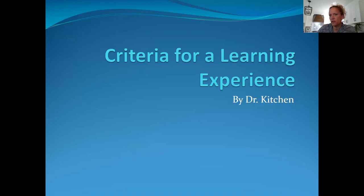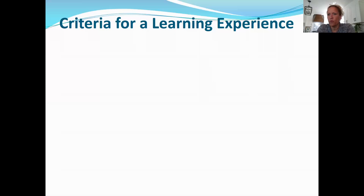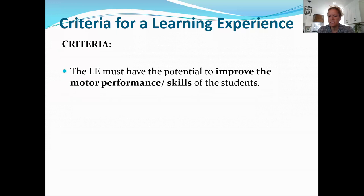This is the criteria for a learning experience. There are three — in physical education there's actually a fourth, but we'll talk about those in other classes. The three primary big things are what we're going to present today. The first criteria: the learning experience must have the potential to improve motor performance or skills of the students in some way, shape, or form. It must improve performance.